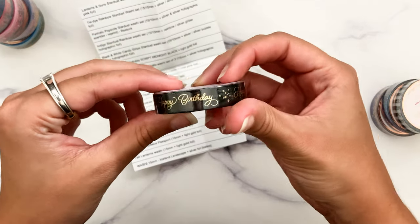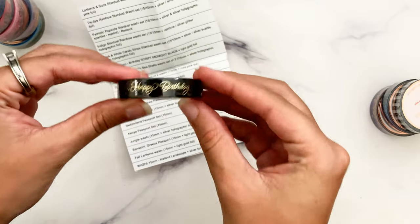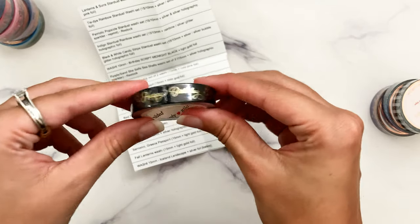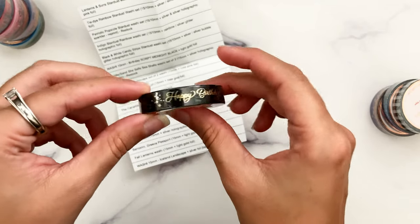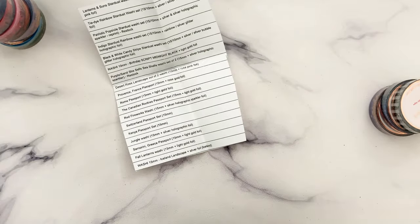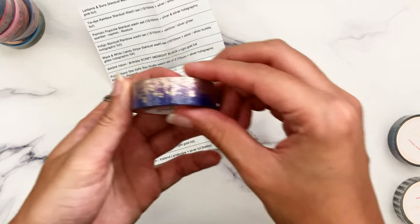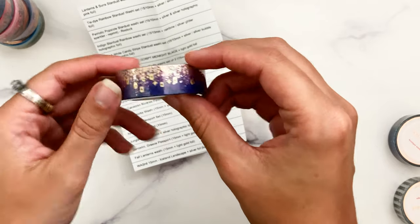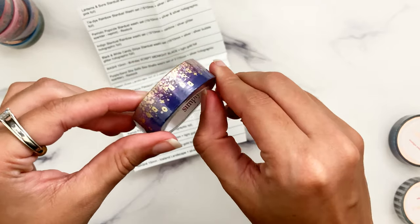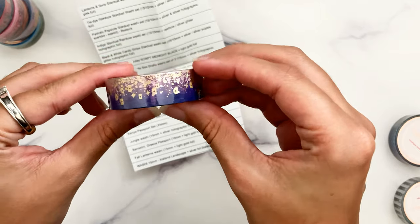I picked up the Happy Birthday washi, which I thought would be really good for sending out birthday happy mail to friends — really fun to decorate cards and packages. There were a few other birthday-themed tapes but I just wanted the black and gold that said Happy Birthday — very simple, classic option. Then I picked up this Lanterns and Suns tape, which is very clearly the Rapunzel-inspired tape from the lantern scene in Tangled. I just needed it for that reason.